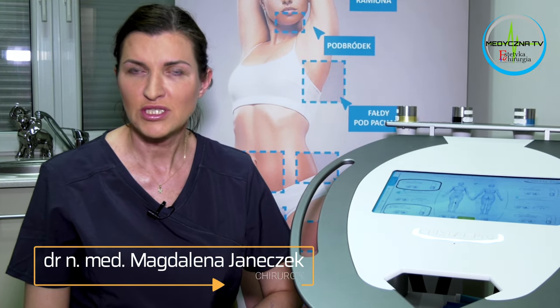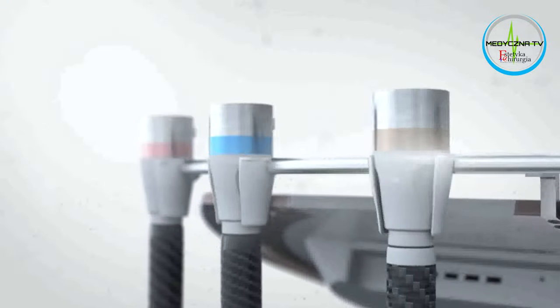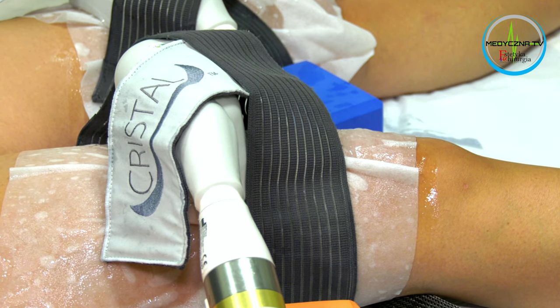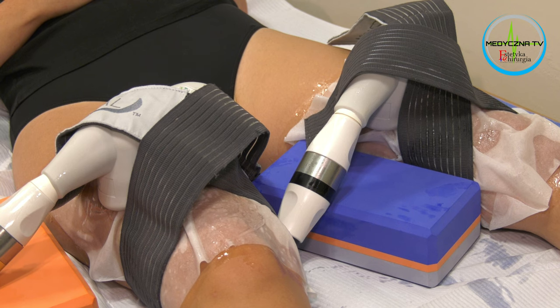Crystal Pro, która stoi obok mnie, jest to najnowocześniejsze, najnowszej generacji urządzenie do przeprowadzania zabiegu kryolipolizy. Na czym polega jego wyjątkowość? Po pierwsze, jednoczasowo można przyłożyć cztery głowice, które w tym samym czasie pracują w czterech różnych okolicach i prowadzą do redukcji tkanki tłuszczowej w wybranej okolicy.